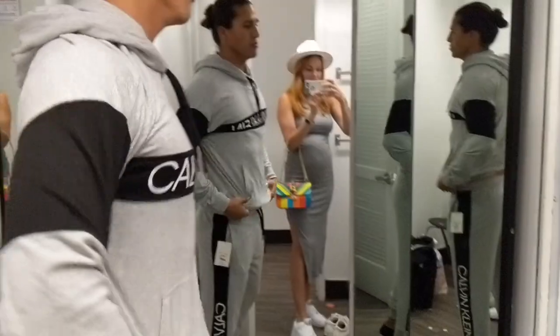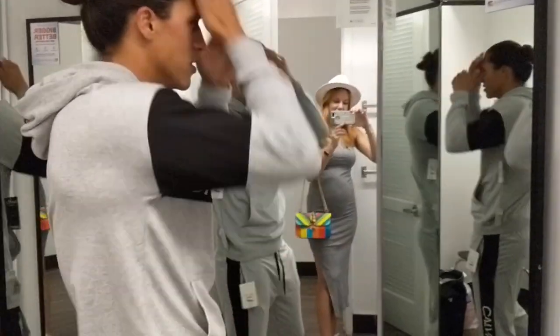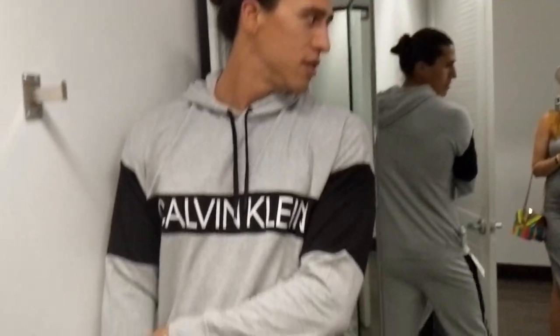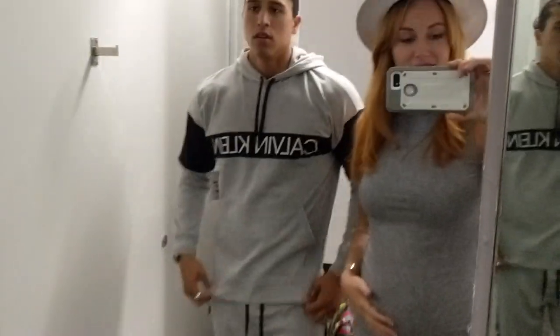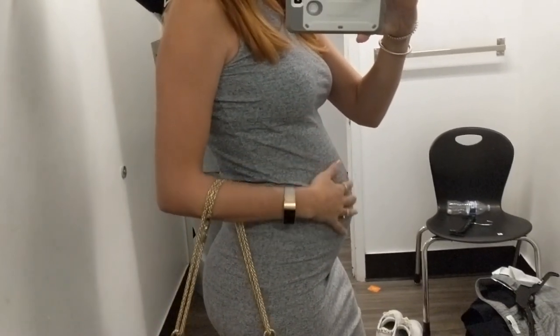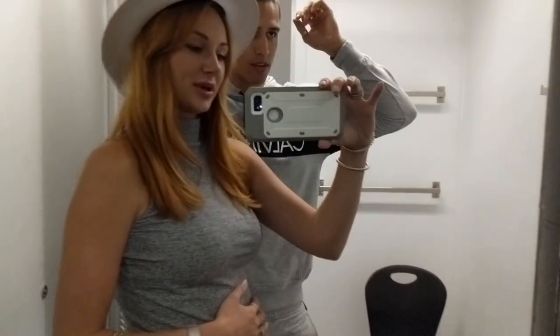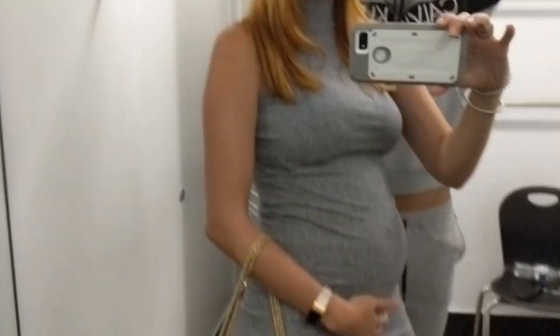Here's a little bump date for you guys — this is 19 weeks. Almost halfway baked. Oh yeah, Calvin Klein, and it's on sale. Damn, it's nice.